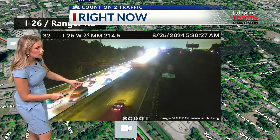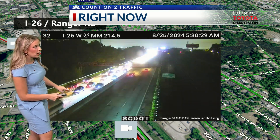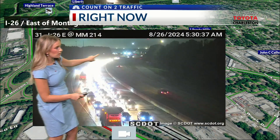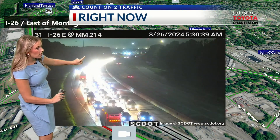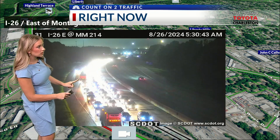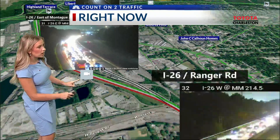They're now seeing some cars are being able to pass through. I want to zoom in on one of the areas where I did see a lot of emergency lights. You can kind of see this in the background — still standstill near mile marker 21, causing significant delays right now at mile marker 214.